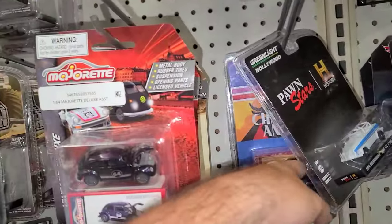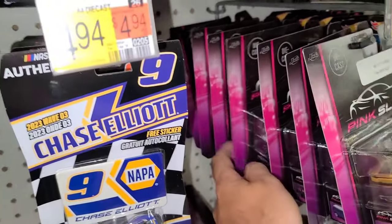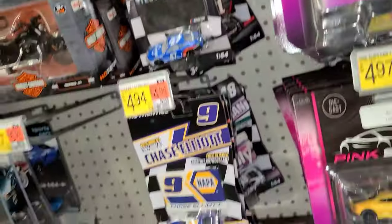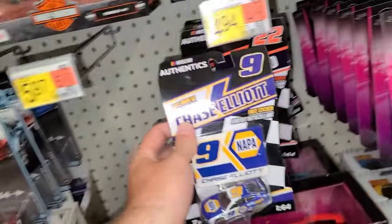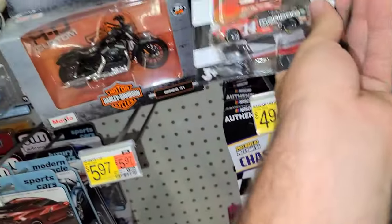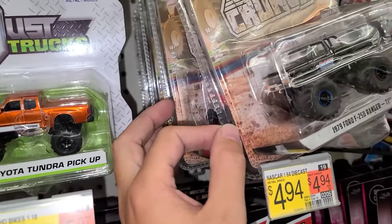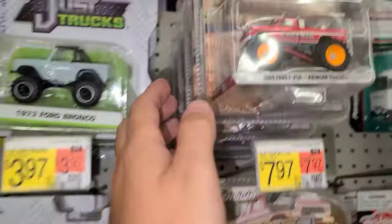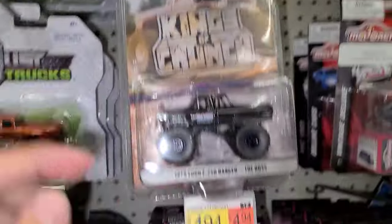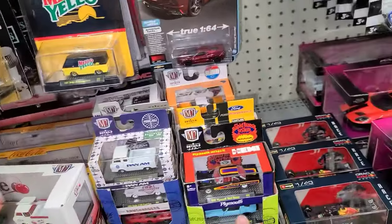We've got some Greenlight Pawn Stars, Mod Squad, and Charlie's Angels. Tons of Pinks we've seen before - the Audi, Porsche, Charger, Lamborghini, all sorts of stuff. 2022 Wave 3 is number 14 - there's Chase Briscoe, but not shiny. Looking at these Kings of Crunch - we'd be looking for some blue rims or green rims, or a green body, that's how you'll know if you found a Greenlight chase. I don't see anything like that. The base color will match.